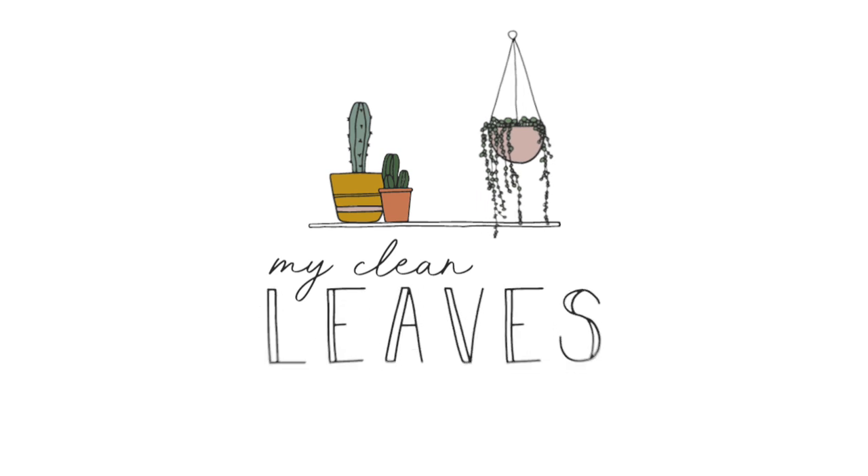Hey guys, welcome back to my channel. I was sitting here looking at the cacti that I have and admiring them. It's so cool that I got these cacti not that long ago — just about a year, year and a half — and to see them grow so big since then is a lot of fun. I love cacti because when you get them as babies and see them sprout little arms, flower and bloom, and just watch them grow, it's a really cool thing.